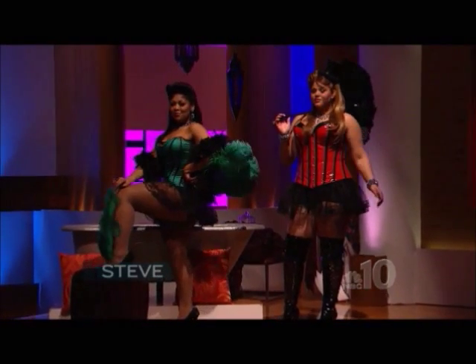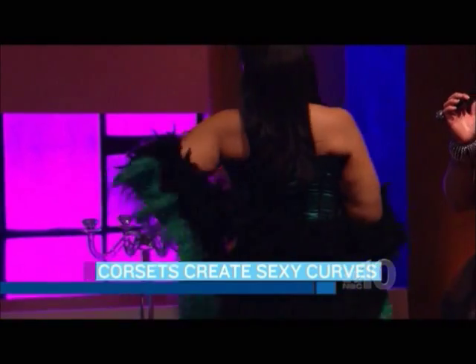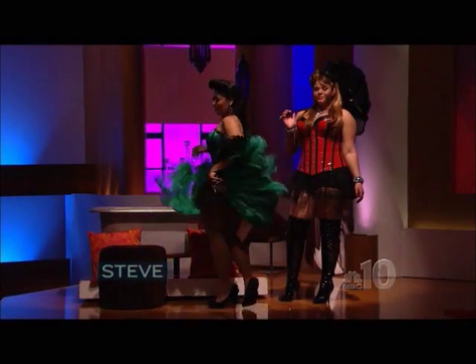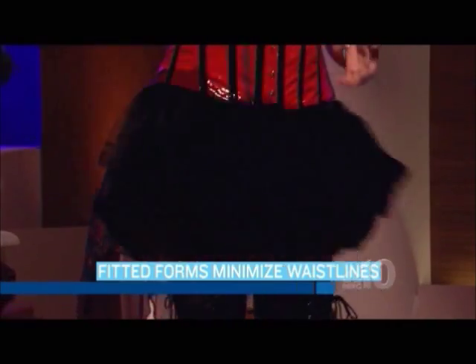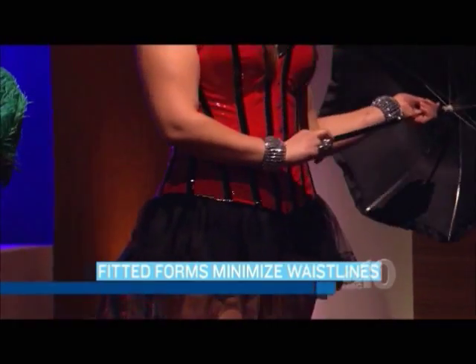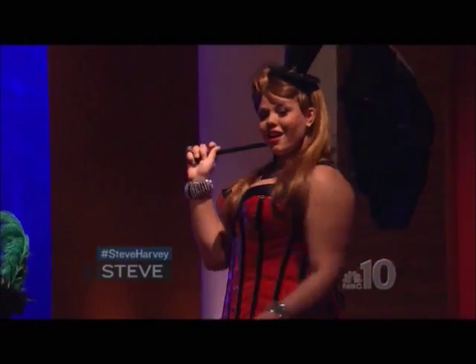First we have Robin, and Robin is wearing a satin corset — great for plus size women because it's made of a stretch satin and it's perfect for day and night. Next we have Lauren, and Lauren is wearing a seductive PVC custom corset.